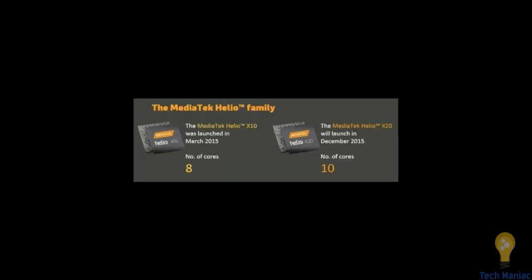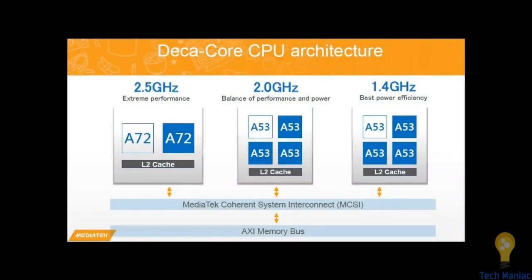MediaTek recently launched their Helio X20 and X25 processors. I'm going to talk about the X20. What's changed? The X20 makes a new thing — it comes with 10 cores, so yes, it's a deca-core processor. The last X10 had 8 cores, and the Helio X20 now has 10 cores. The X10 launched in March and X20 took place in December, so there's not a huge difference in time between these two.